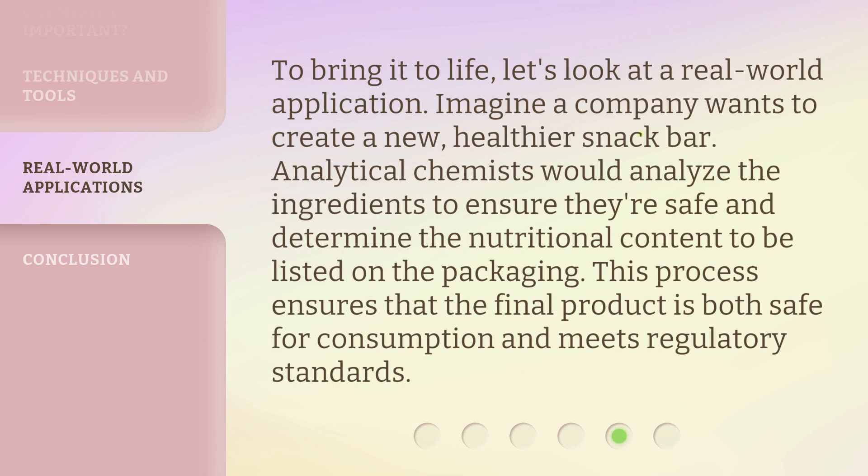To bring it to life, let's look at a real-world application. Imagine a company wants to create a new, healthier snack bar. Analytical chemists would analyze the ingredients to ensure they're safe and determine the nutritional content to be listed on the packaging. This process ensures that the final product is both safe for consumption and meets regulatory standards.